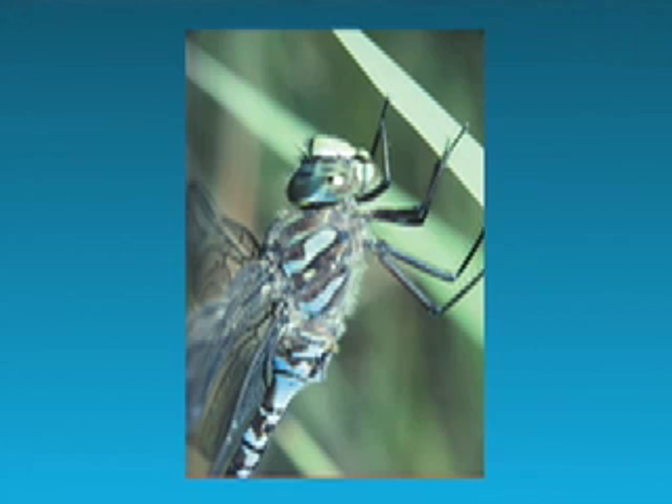They're very visually oriented because they're aerial predators. They fly around as adults and catch other insects in the air. Here's one perched, and you can see the large head looking at it from the side and the huge eye.